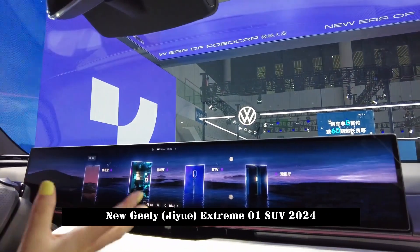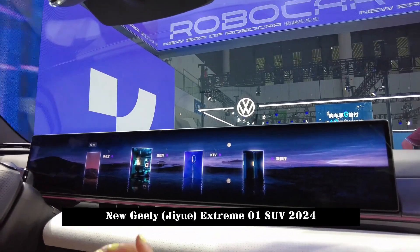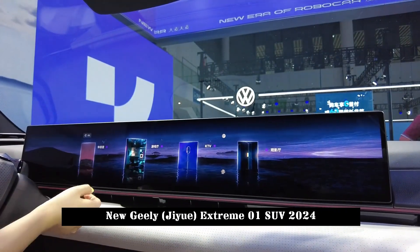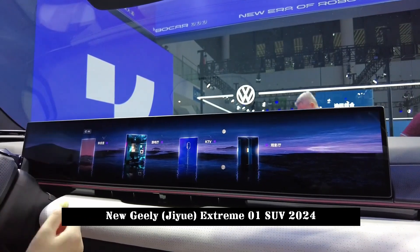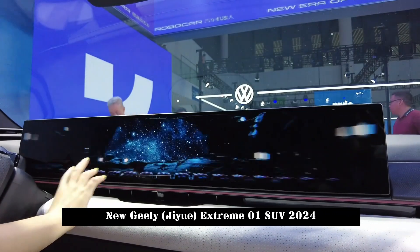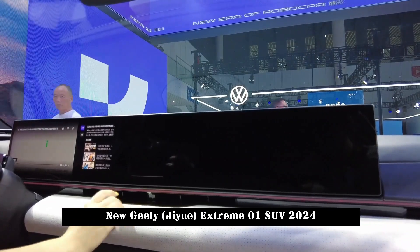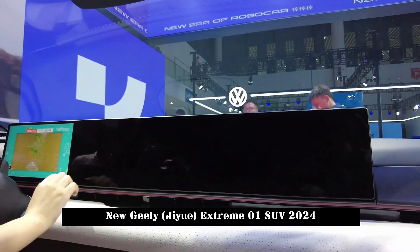The 8295 chip is the first mass-produced automobile-grade chip with a 5nm process. Compared to the previous generation, its performance is almost eight times higher and supports immersive 3D interaction. Thanks to the supercomputing power of the Qualcomm 8295, Jiyue is the first company in the industry to achieve full localization of voice AI algorithms, completely freeing itself from dependency on network signals.